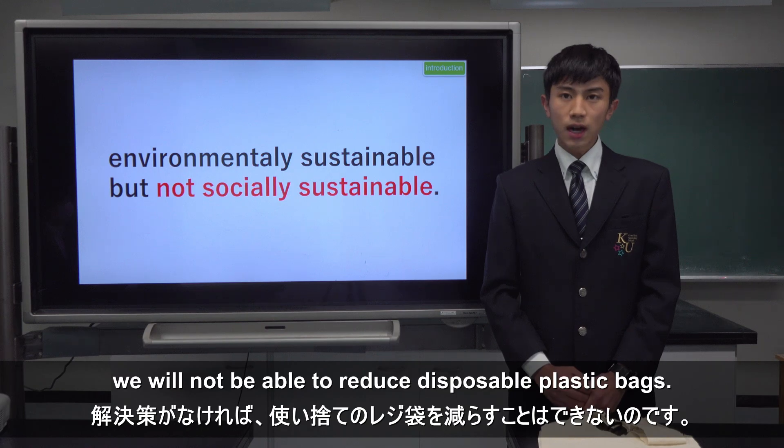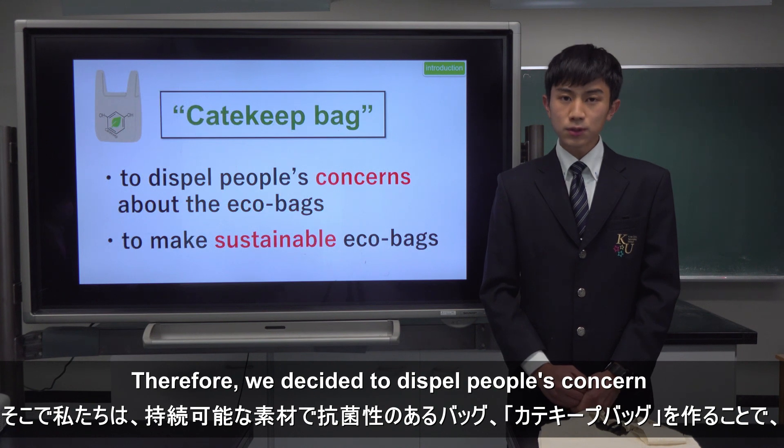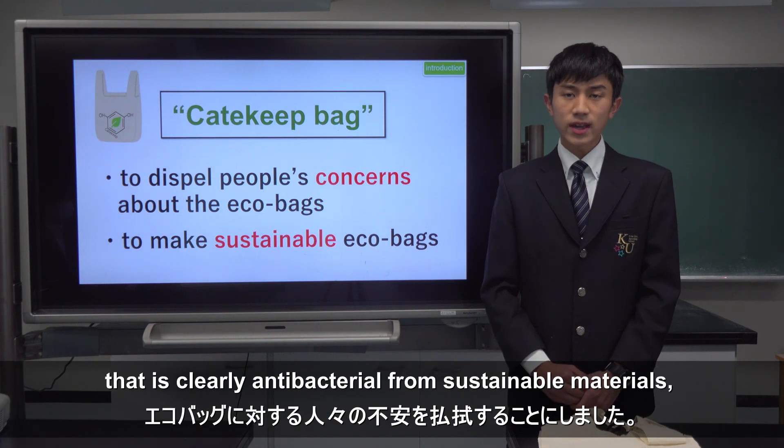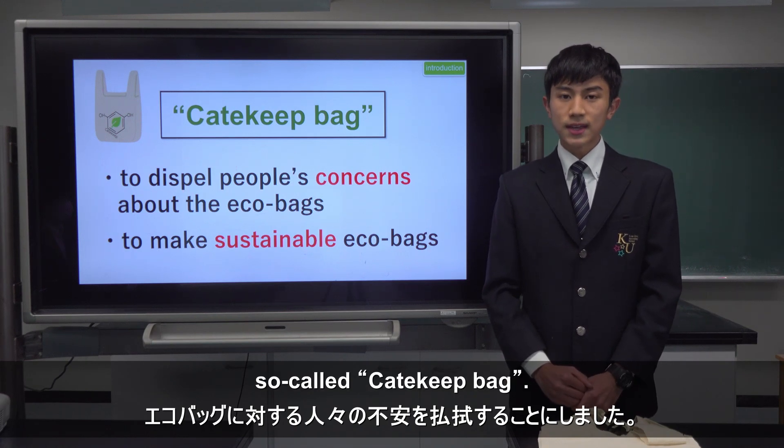Without a solution, we would not be able to reduce disposable plastic bags. Therefore, we decided to dispel people's concern about EcoBags by creating a bag that is clearly antibacterial from sustainable materials, so-called Catechit Bag.